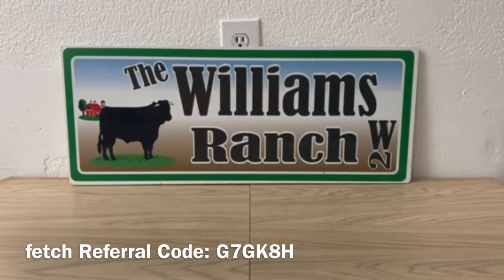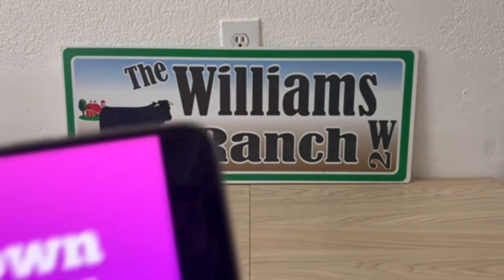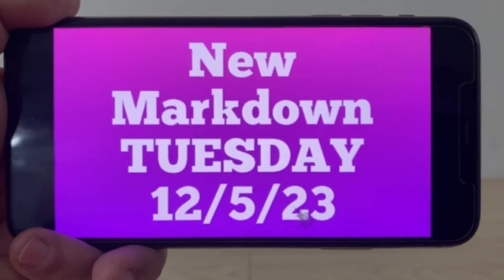Like I mentioned, what we're here for today is the penny list and markdowns, so let me go there. We do have new pennies for today and we do have a new markdown. Let's go over the markdown for today, Tuesday December the 5th.